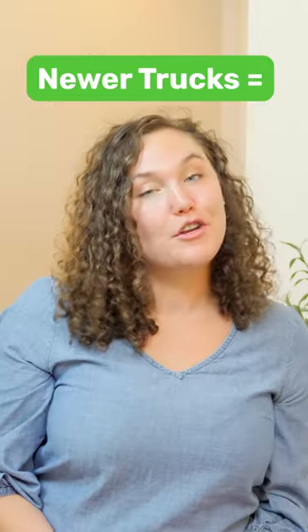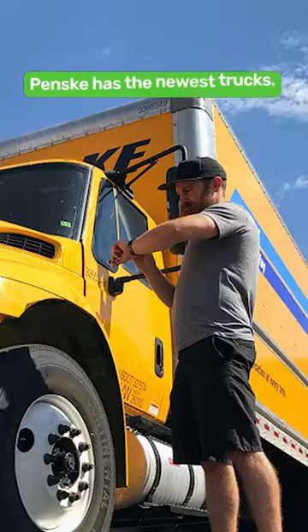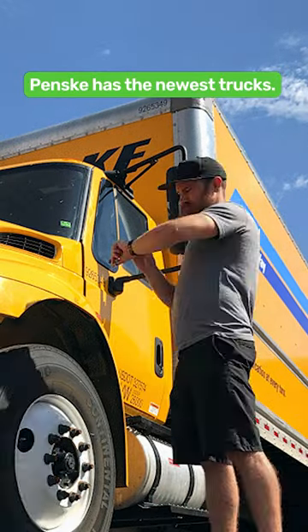As for the newest vehicle on the lot, the newer your truck is, the less your gas bill will be at the end. Pinsky has a reputation for having newer trucks than most of their competitors.